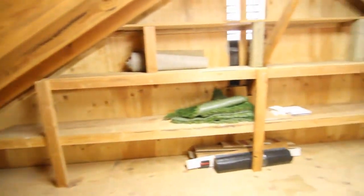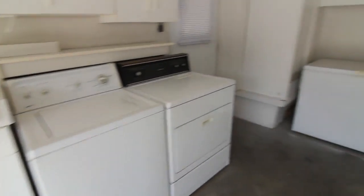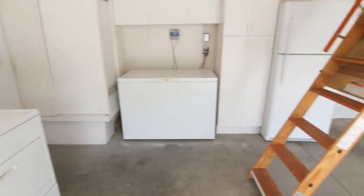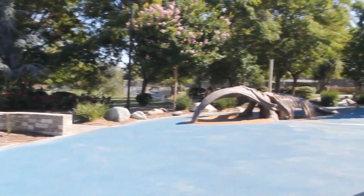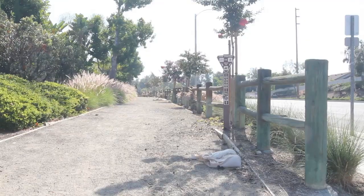All the appliances are included in this home, including an additional refrigerator-freezer and a top-loading freezer in the garage. This home is close to shopping and schools, biking and hiking trails, parks and playgrounds, freeways and toll roads.